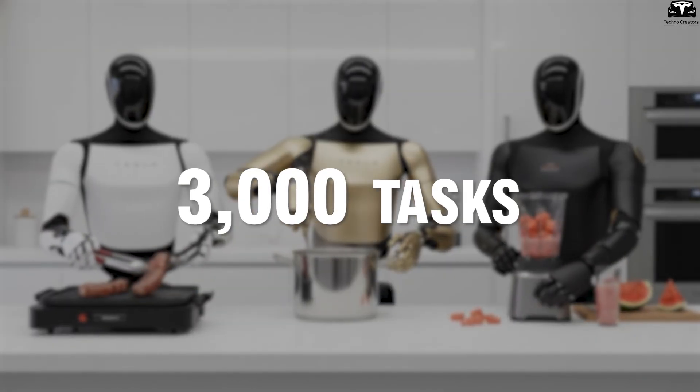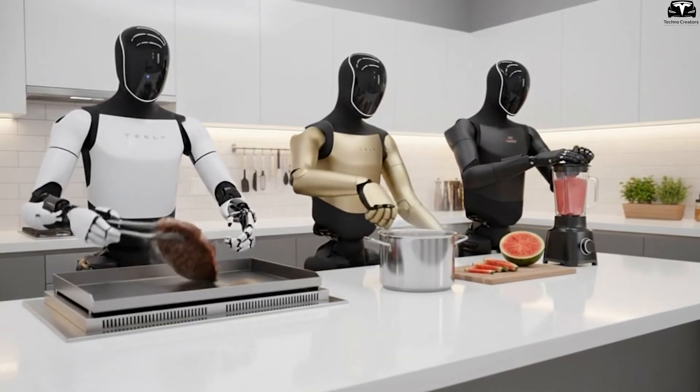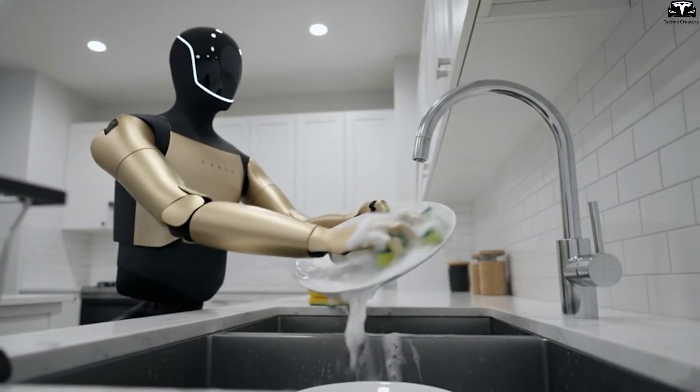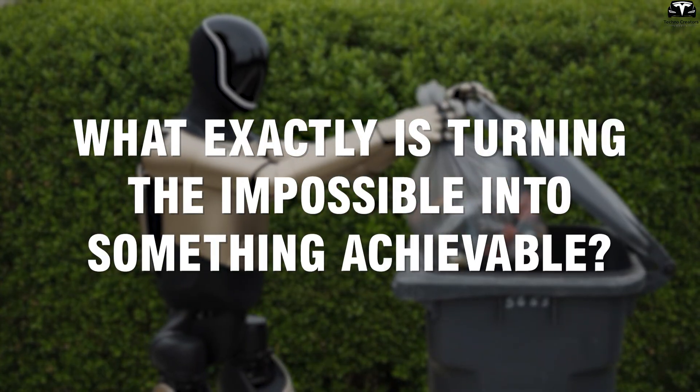A robot that can finish 3,000 household tasks in just two hours sounds like science fiction, yet it's gradually becoming the new standard Tesla is aiming for. The improvements in Generation 5 show that the robot can perform tasks dozens of times faster than humans. So what exactly is turning the impossible into something achievable?